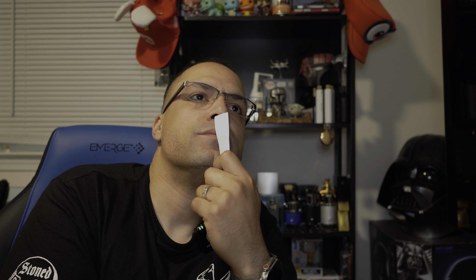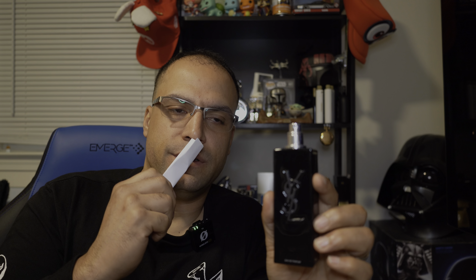So is it worth it? Absolutely. Is it a safe blind buy? Yes. Is it worth $105? Maybe. Why do I say maybe? If you have $105 burning a hole in your pocket, then go for it. I haven't really seen a clone that could replicate this for a cheaper price.